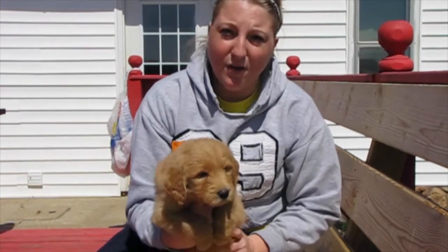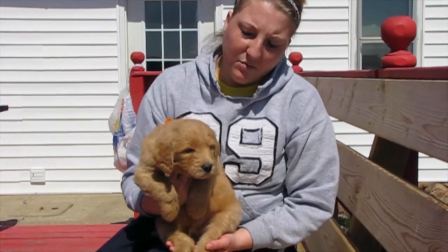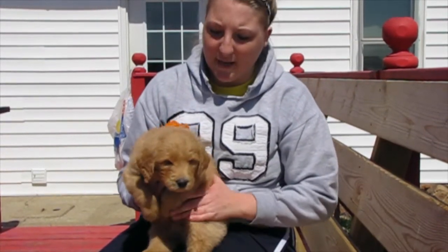He is by far the biggest puppy out of the litter. He weighs the most and his frame is definitely the biggest.